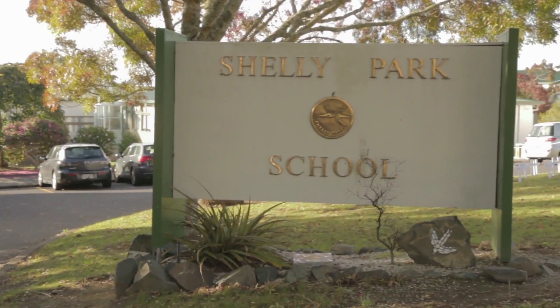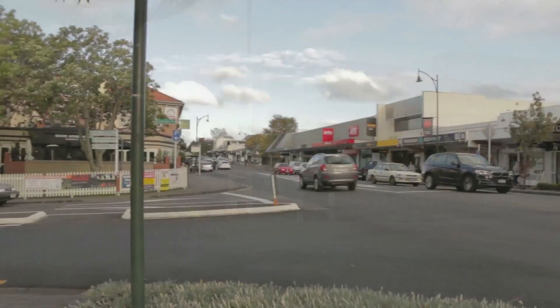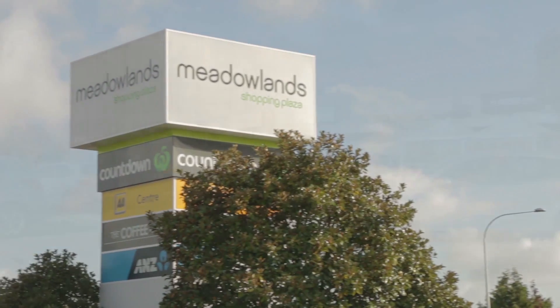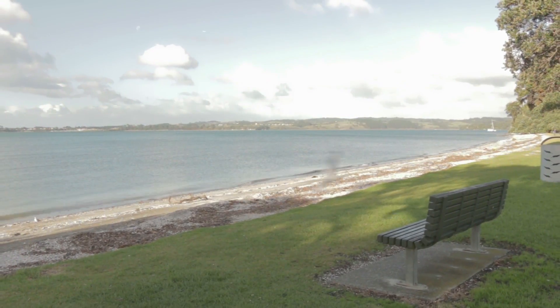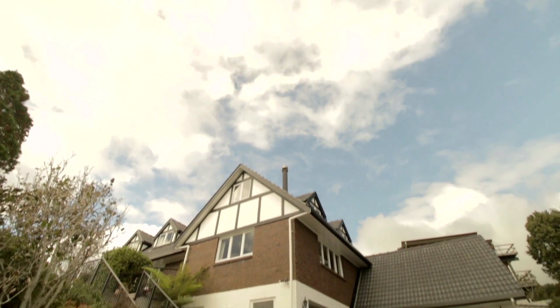The children may walk to the reputable local schools, and picturesque Howick Village is a few minutes' drive away. Enjoy the busy Meadowlands area with shops and a wide array of restaurants, and take a stroll along one of the local beaches.